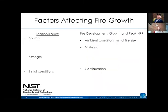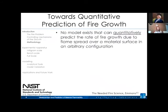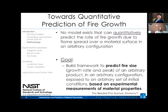There are more things to consider: how exactly we ignite it, the strength and duration of the ignition source, material age, and ambient conditions — all of which affect fire growth. But at its core, we want to develop a baseline model and add complexity as needed. Currently, there is no model that can quantitatively predict the rate of fire growth over the surface of a material due to flame spread. We want to predict the fire size of any arbitrary material exposed to any arbitrary conditions based on measurements of the material properties that define how it burns.